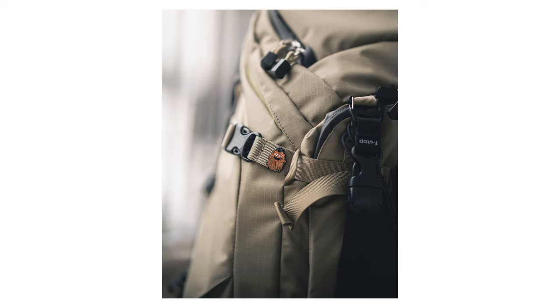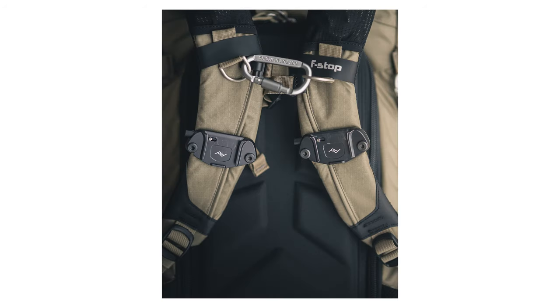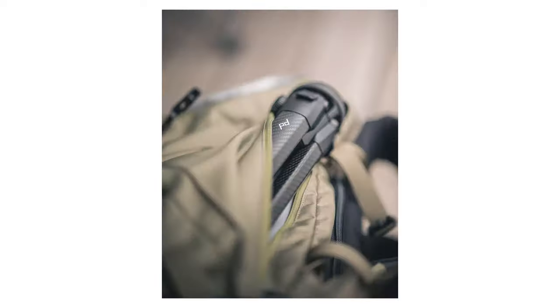I recently got an f-stop bag, filled it up with my whole kit, and drove from Pennsylvania to Colorado. I suppose I spoiled this in the intro, but when I reach for this lens it's still because it's the all-in-one. But let me explain.